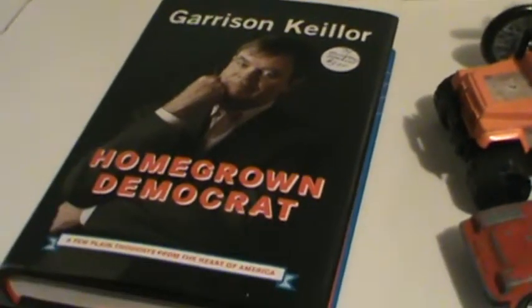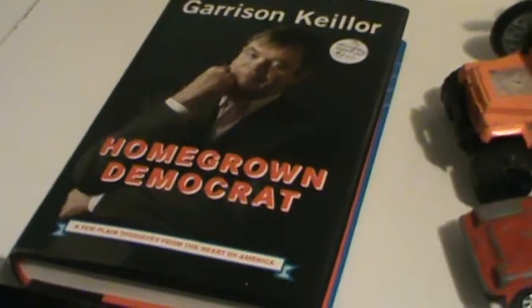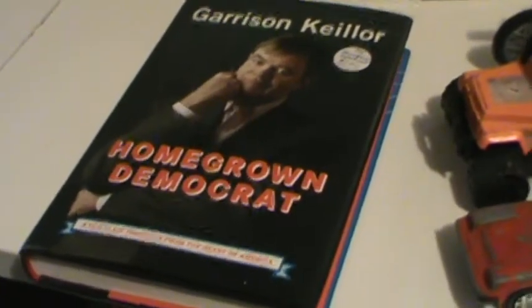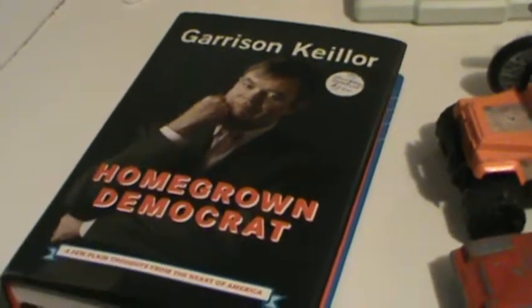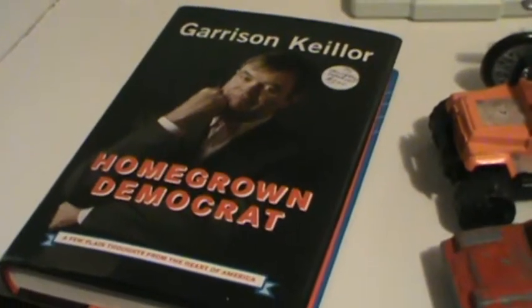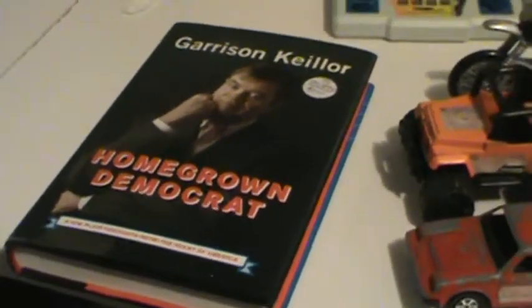There's a book — 'Homegrown Democrat' by Garrison Keillor. My shop's in a college town so that shouldn't take too long to sell. It's from 2004 but it's still a pretty interesting read, and I'm pretty sure it'll sell. That's about all I have to show you.